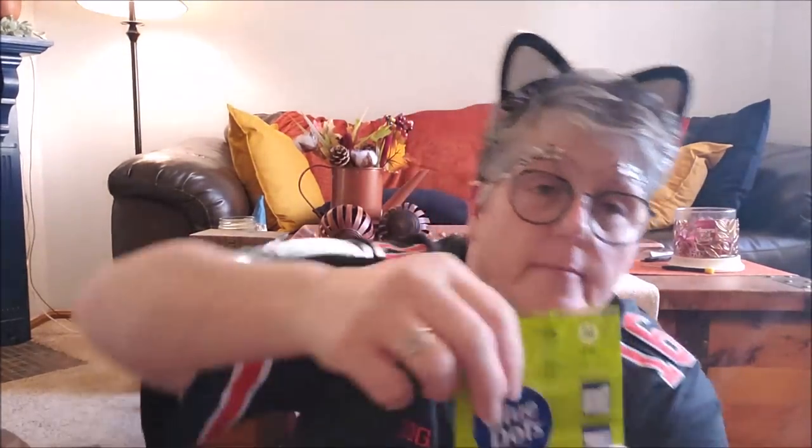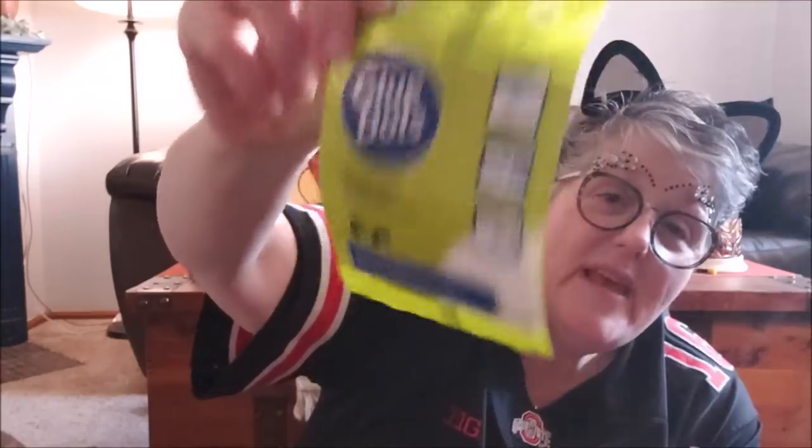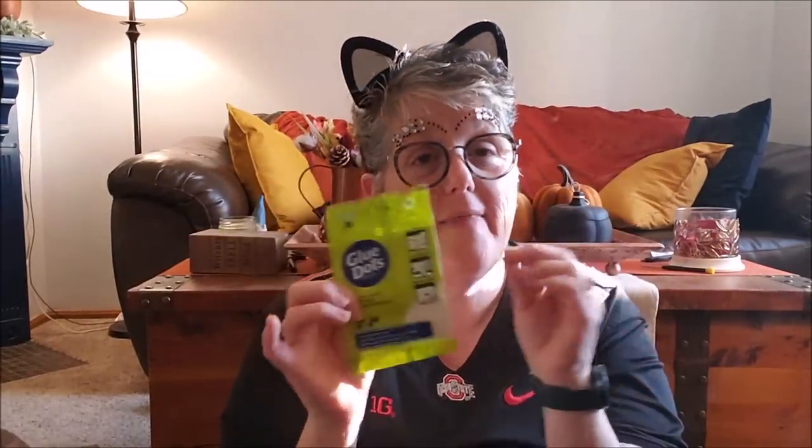And then I got these glue dots. They have permanent and removable — this is the removable glue dots. These are great for holiday decorating. Sometimes I'll put those solar power candles in my windowsill and they tip over, so I put a glue dot, stick it in my window and the glue dot holds it. But these are removable so I can just rub it and it comes off. They're great if you're standing things up that might tip or your cat might knock over. In one package you get 36 of them, so I thought that was a great deal.